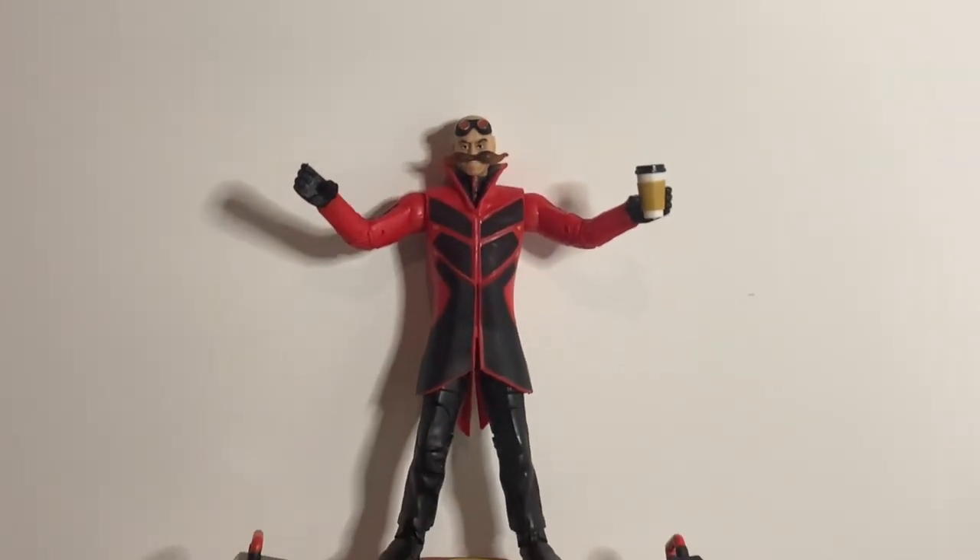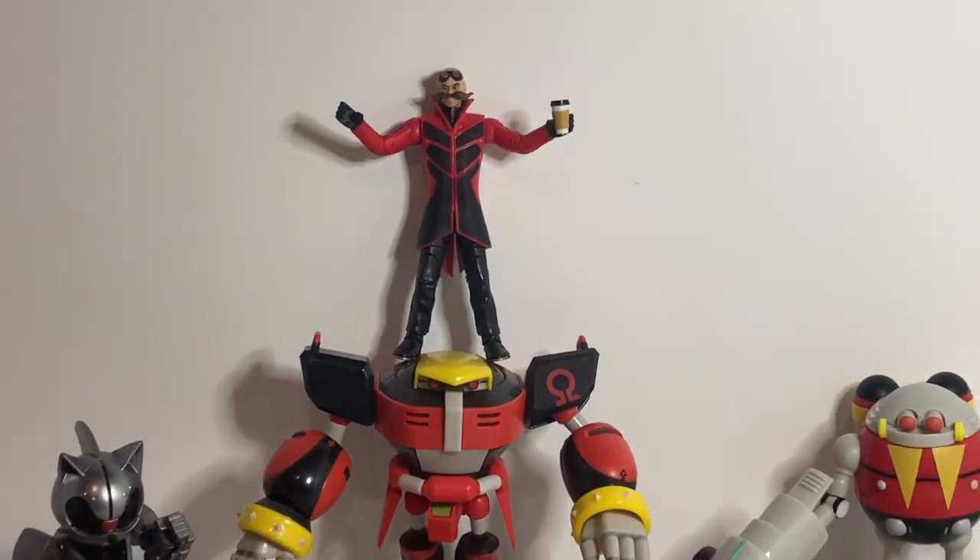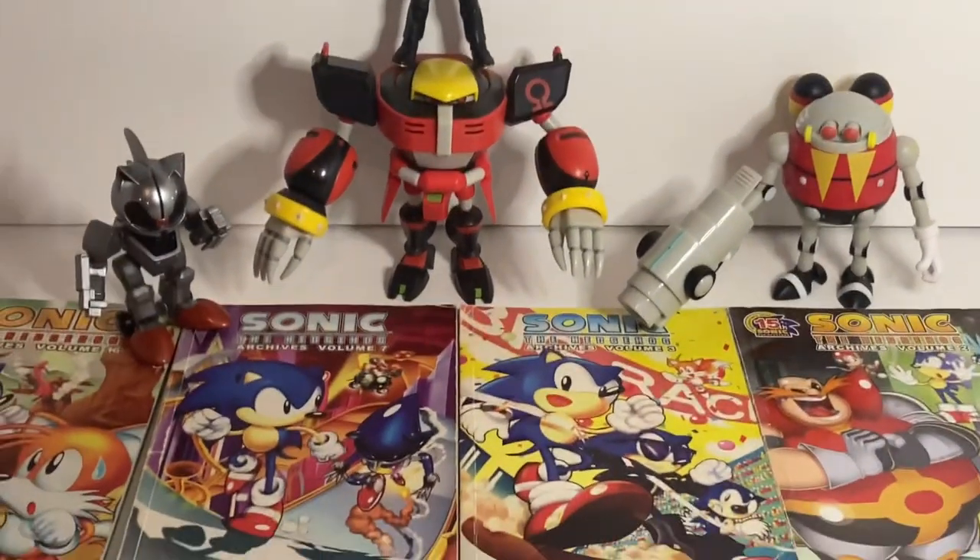If Dr. Robotnik ever unleashed a world of terror upon the world of Sonic collecting, it is the Sonic Archive Books.